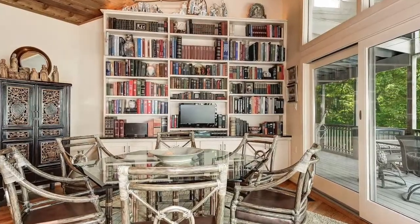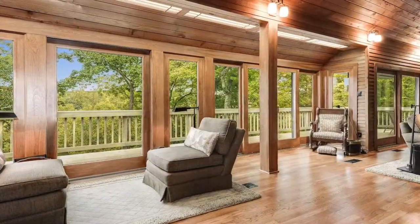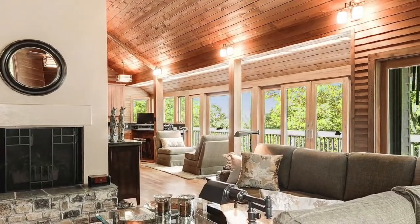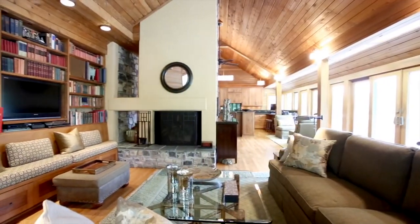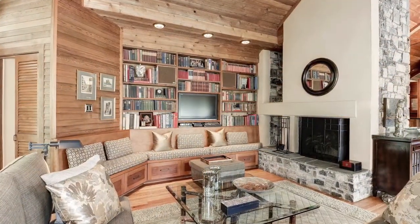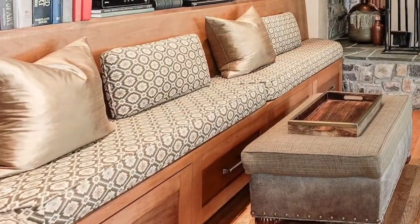Sliding glass doors lead to a spacious screened-in porch. Bridging the kitchen with the great room is a wall of windows — you'll enjoy relaxing here and taking in the wonderful views. Cedarwood walls and a vaulted ceiling encompass you as we move to the great room, where a built-in long sofa and stone hearth fireplace evoke Frank Lloyd Wright's emphasis on horizontal lines.